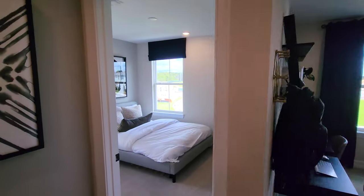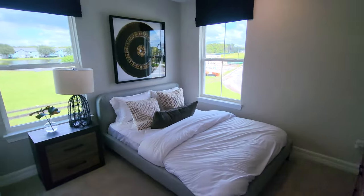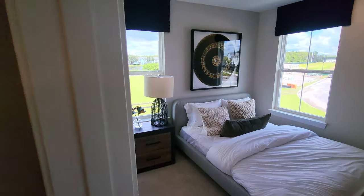Right over here we've got a regular bedroom upstairs, and then we have the bathroom for upstairs as well.